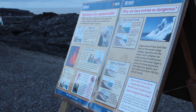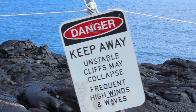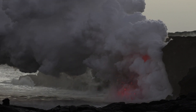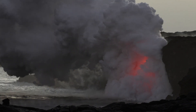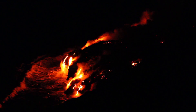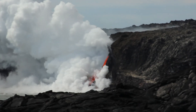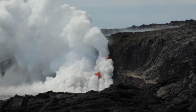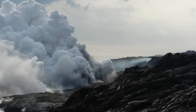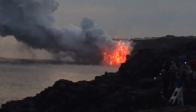Lava that enters the ocean presents numerous dangers, in addition to steep unstable cliffs that collapse without notice. Venture too close to an ocean entry and you will be exposed to explosions and flying debris. The contact of hot molten lava with ocean water also creates a corrosive plume laden with hydrochloric acid and fine particulates that can irritate the skin, eyes, and lungs. Large chunks of unstable newly formed land called lava deltas erode and crash into the ocean.